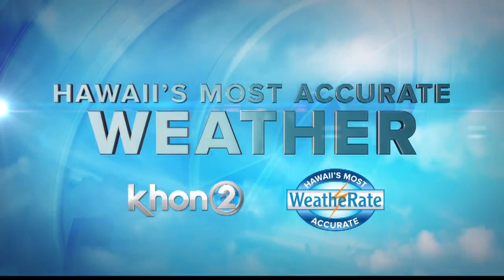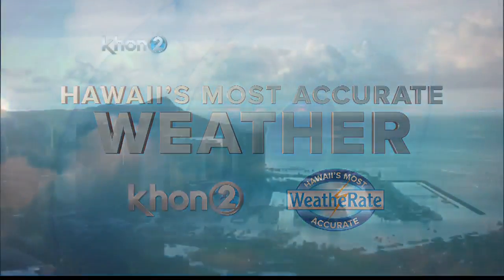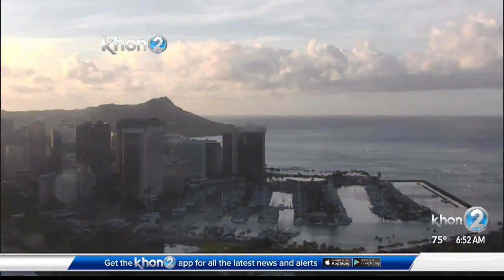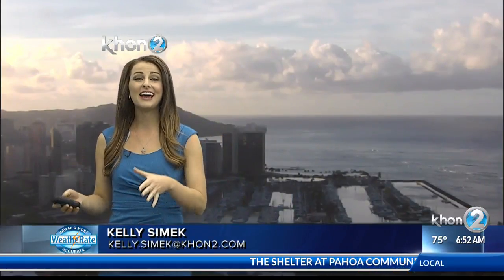Hawaii's most accurate weather with Kelly Sinek. Aloha everybody, good morning. It's setting up to be a gorgeous day today on the weather front. Today is going to look very similar to what we saw yesterday and what we saw over the weekend, which means a lot of sunshine and our trade winds. They're still sticking around, but not for much longer, so enjoy them while we have them.